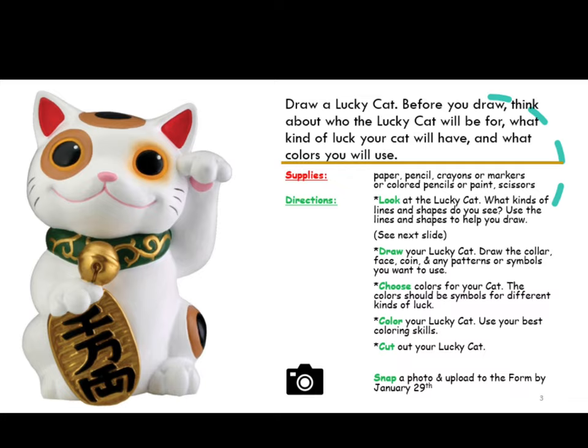Next, draw your lucky cat. Draw the color, face, coin, and any patterns or symbols that you want to use.